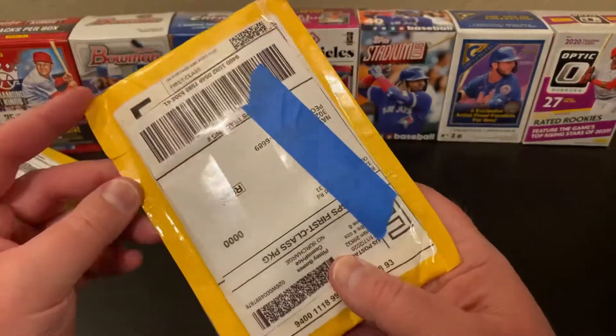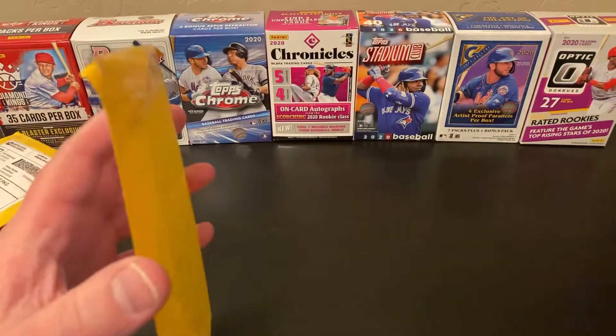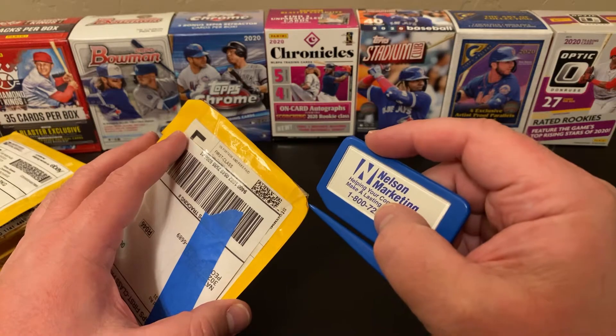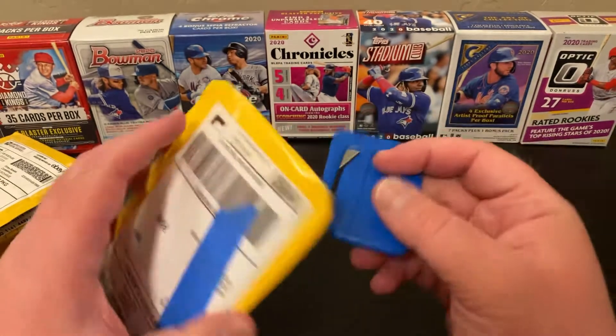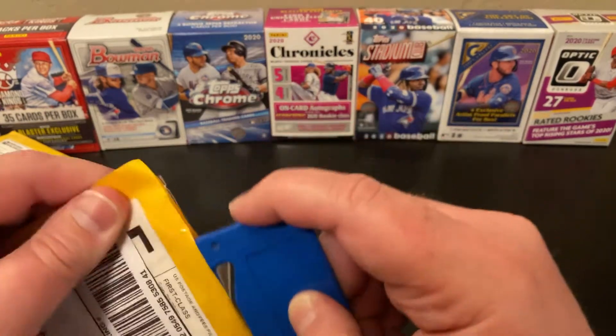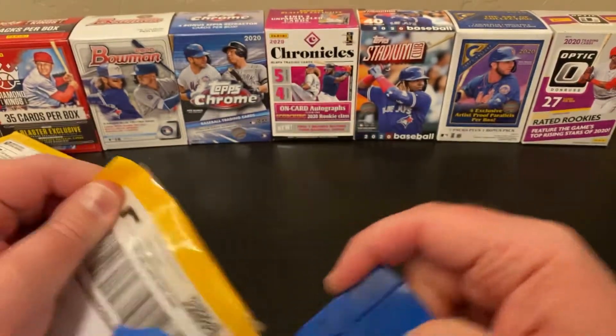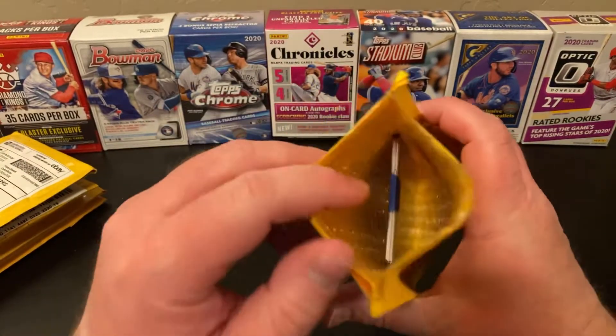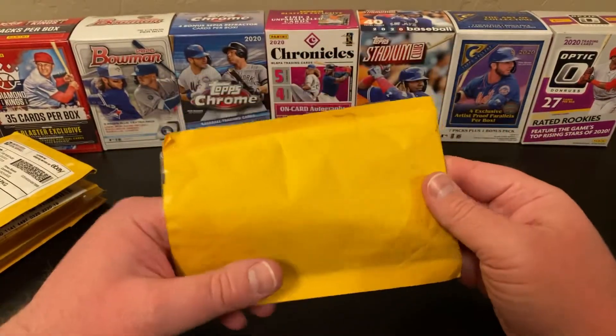Like I said, these are all eBay purchases. I need to step away from eBay for a moment — no, it seems like there's just so much good stuff on there. Hope everybody was able to maybe get some good Cyber Monday deals. So let's see what our first card is here.